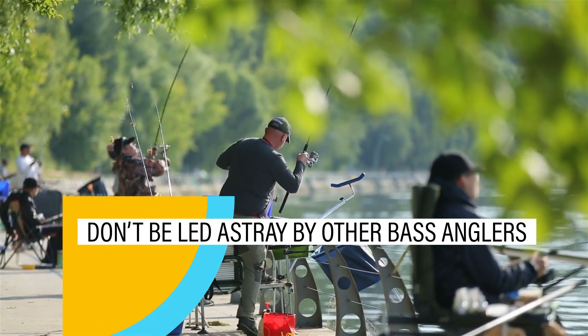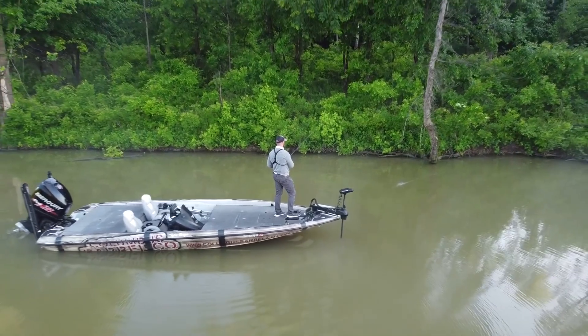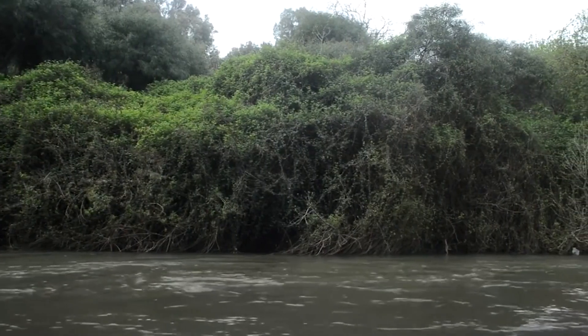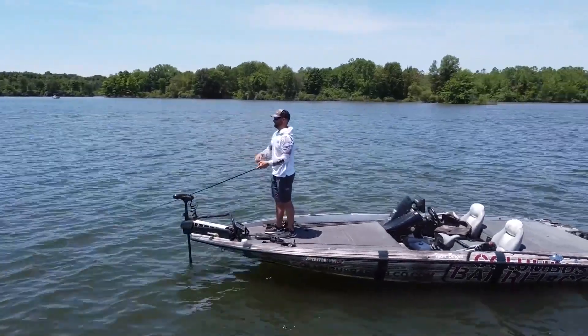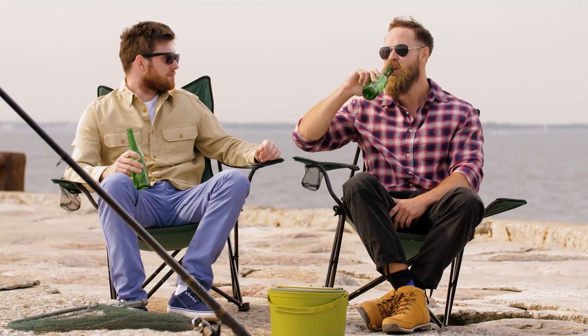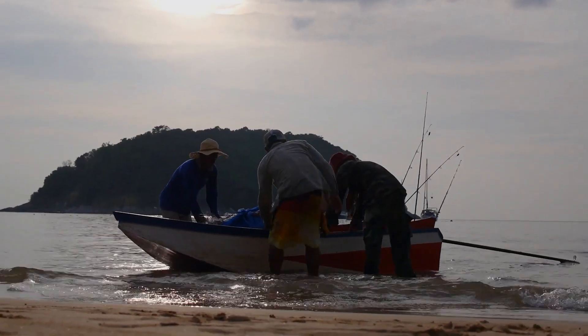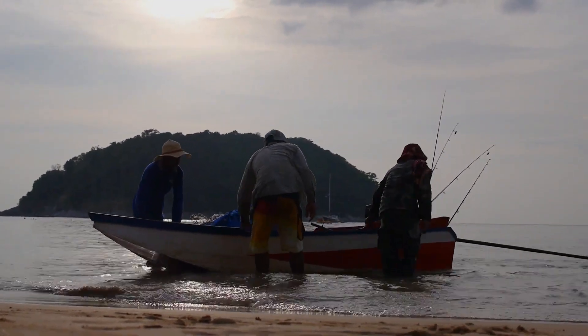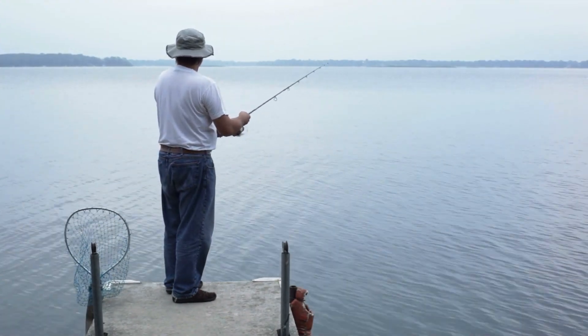Don't be led astray by other bass anglers. When you're not getting bites, you may be tempted to try what someone else is doing. That guy fishing in the middle of the lake may look like he's onto something, but he may not have had a bite all day. Strive to find your own fishing patterns. Be especially leery of dock talk — strangers who loudly tout their bass fishing expertise are usually full of hot air. Good fishermen tend to keep things to themselves.